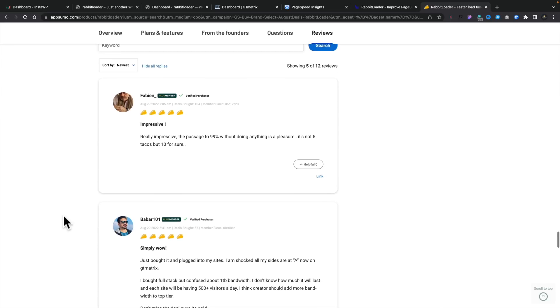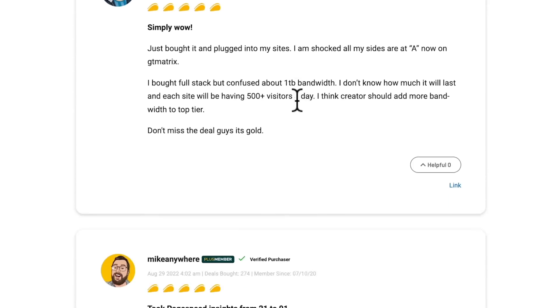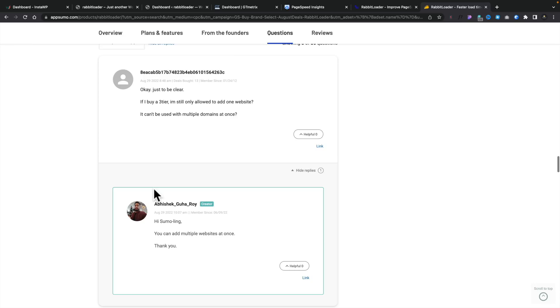There are currently 12 reviews, all giving it basically five stars. I'd recommend reading the reviews and the feedback from developers, but also look at the number of deals bought by the person leaving the review — because sometimes you get incentivized reviews. If you see something like 'deals bought: one,' you can take that with a pinch of salt. But if you're seeing people with 100, 57, 274 deals bought, those are people who've been buying on AppSumo and are more likely to be legitimate. Also take a look at the questions — there are already 86 questions — and how active the developer is in responding.